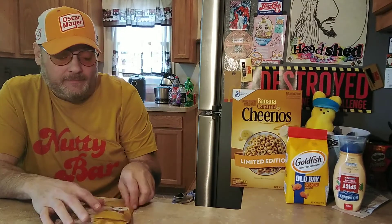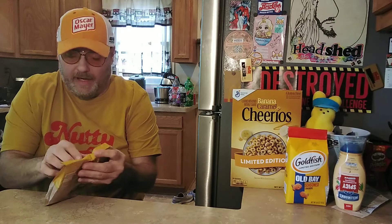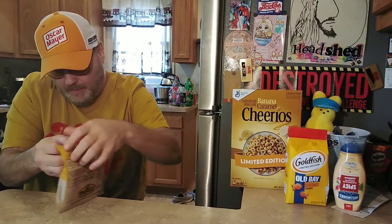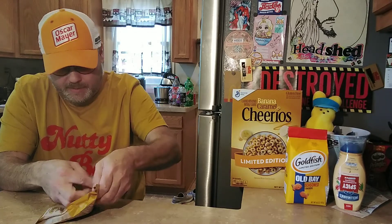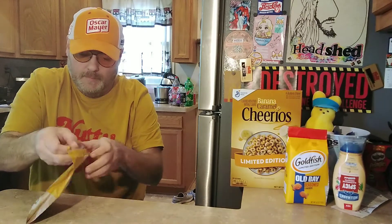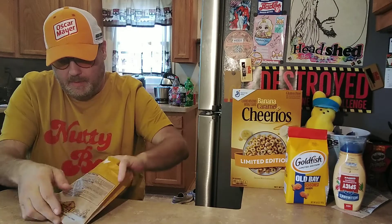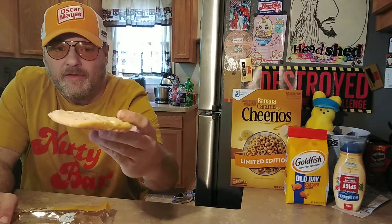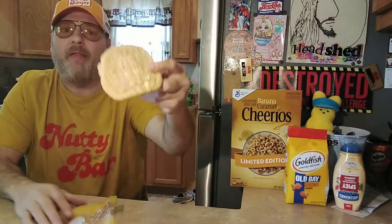That sounds good. It was less than $2 and it's a big cookie. There it is, in all its glory — the Lemon Cheesecake Cookie from Potbelly.